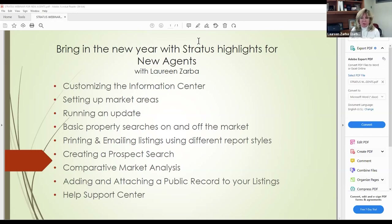It is 12:01, so I'm going to get started. I'm Maureen Zarba, Technology Training Manager, and I'm doing the webinar on Stratus Highlights. I thought that would be a good New Year's webinar because we have so many new agents coming in who don't really know what's happening with Stratus. All of our agents are welcome to these webinars because it's a great refresher. It's always recording.